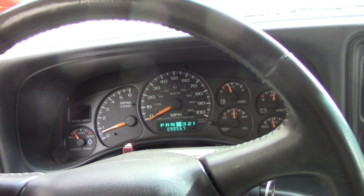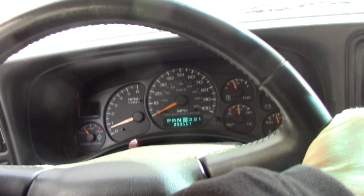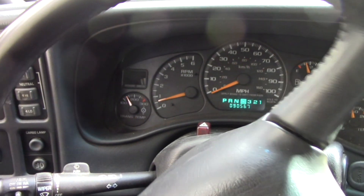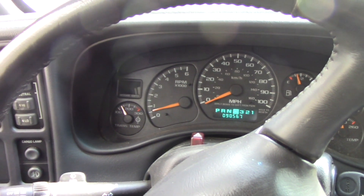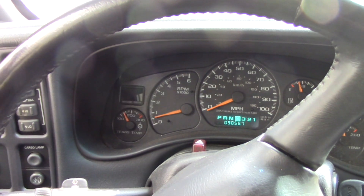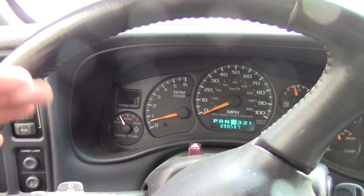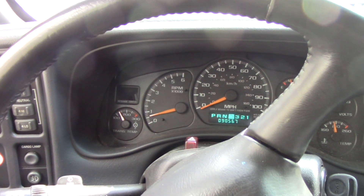That old-school mechanic knew exactly what it was — seven minutes later I'm good to go. He's got a customer for life. If you have a flashing yellow check engine light and your vehicle is between about 2002 and 2006 GM, and you're getting this flashing light at highway speeds — that's what it is, and it's an easy fix. Don't throw money at parts. Thanks for watching.